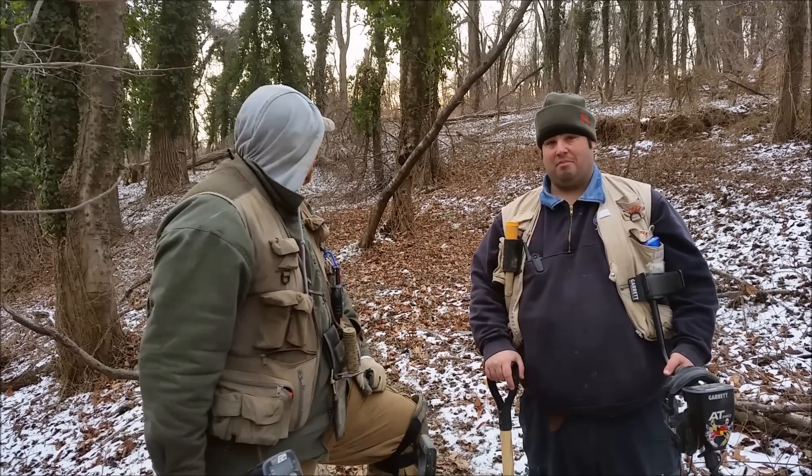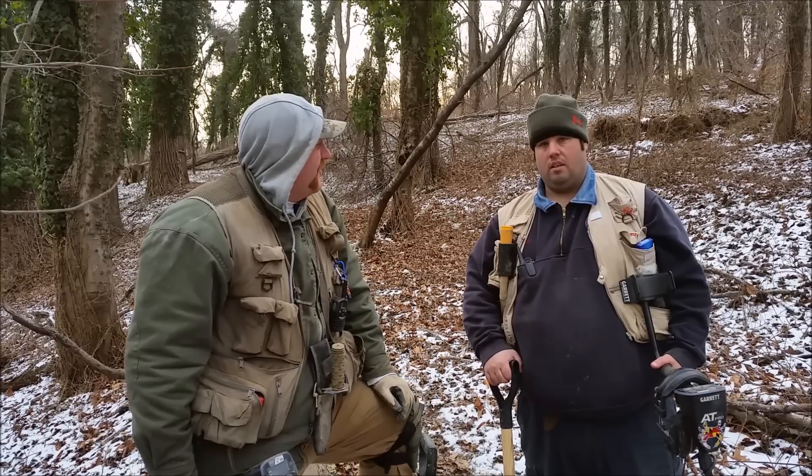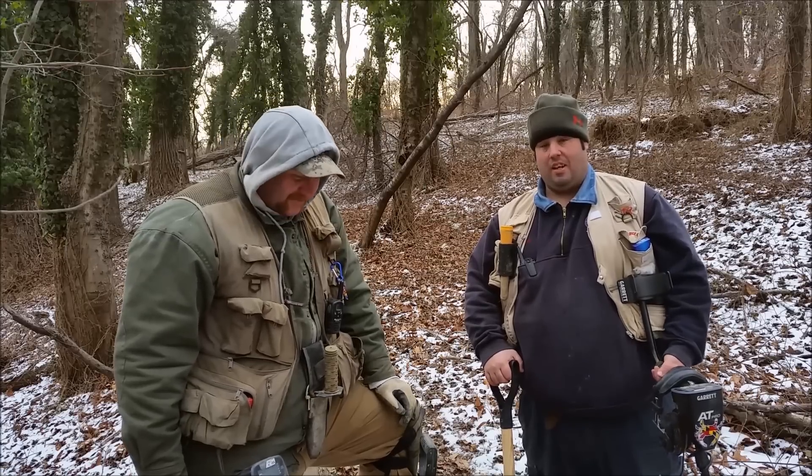All right, we found Bill, and I brought him to a little location because I found this a week or two ago. What we're standing on right here is an old roadbed. I don't know exactly what time period it is, but it's old because it crosses a stream down here and it's got an old, broke-up bridge. So what are we looking for today? Large cents. There's a lot of bottles scattered over here. It looks like there's a bottle dump here at one point.